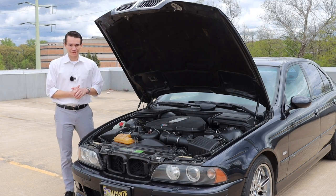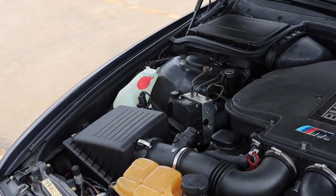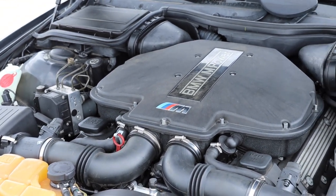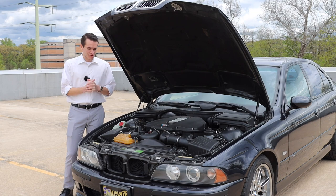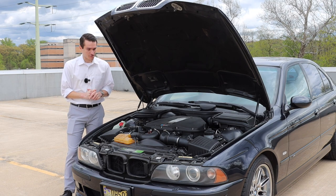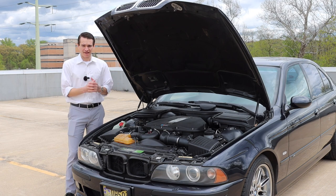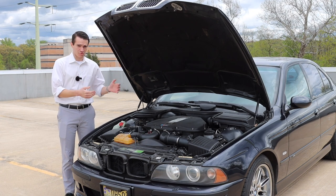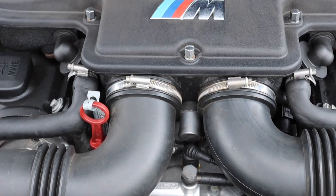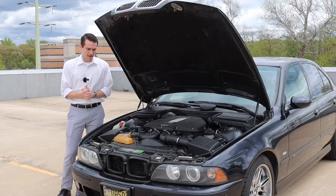Starting off under the hood with the E39 M5, let's talk about this masterpiece of an engine. The E39 M5 uses the S62, which is a 4.9-liter naturally aspirated V8. It makes 394 horsepower, 369 pound-feet of torque, and it has a redline of 7,000 RPM. The S62 is, like all S engines, based on the M62 — which was a naturally aspirated V8 that BMW was using at the time — however it is really thoroughly redesigned and overhauled for use in the M5, as is true of all S engines.